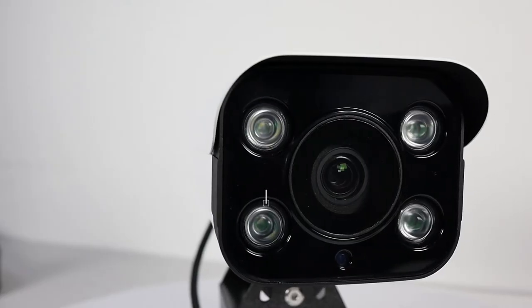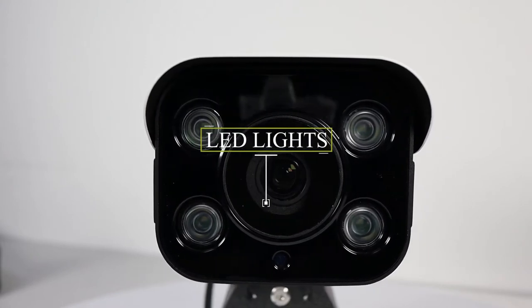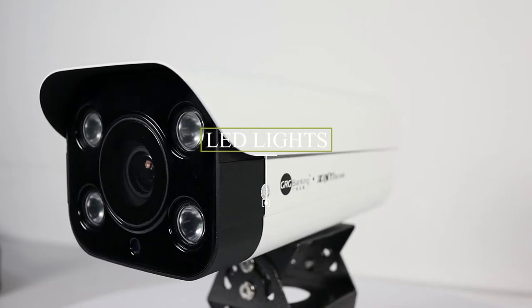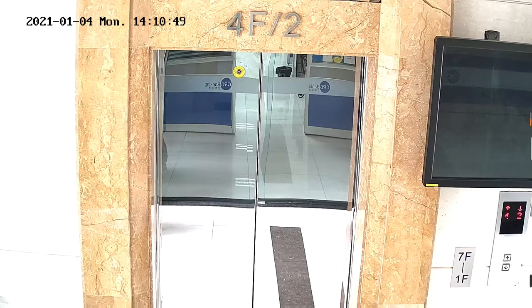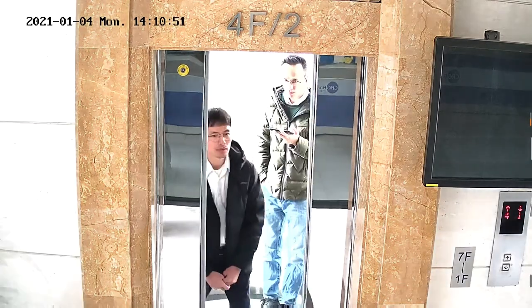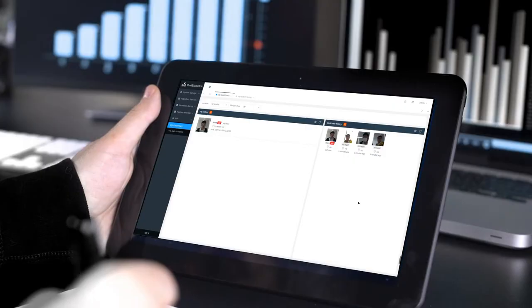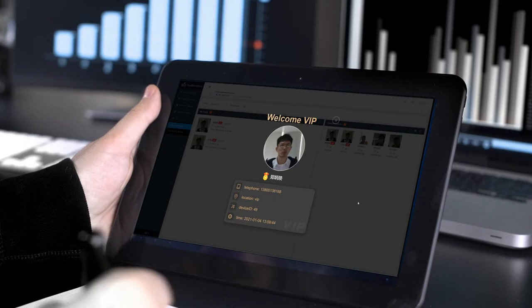With our specialized smart camera, quickly identify your high-value customers to get them through your transaction flow while also providing tailored services to meet their needs. By simply scanning your customer's face, you will immediately be able to tell if they are a VIP customer or are in line for a transaction.